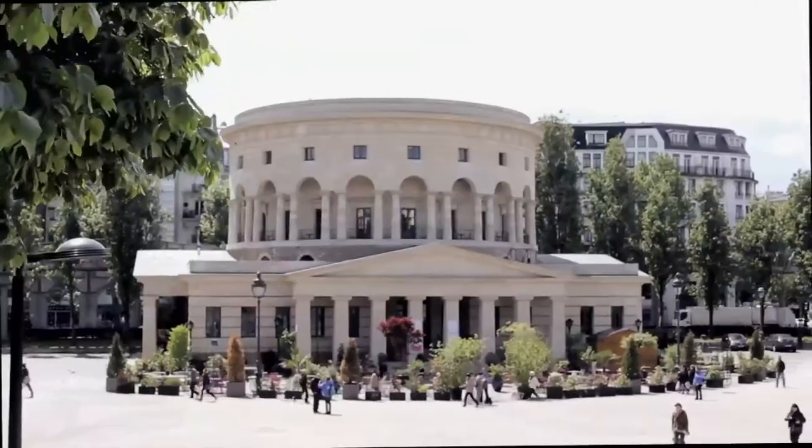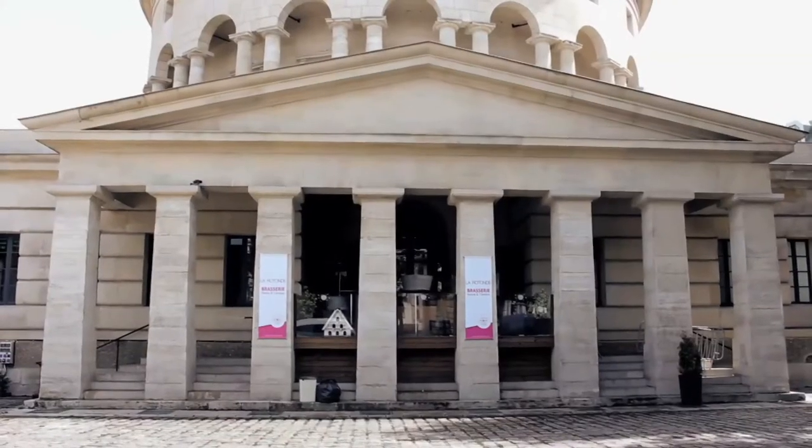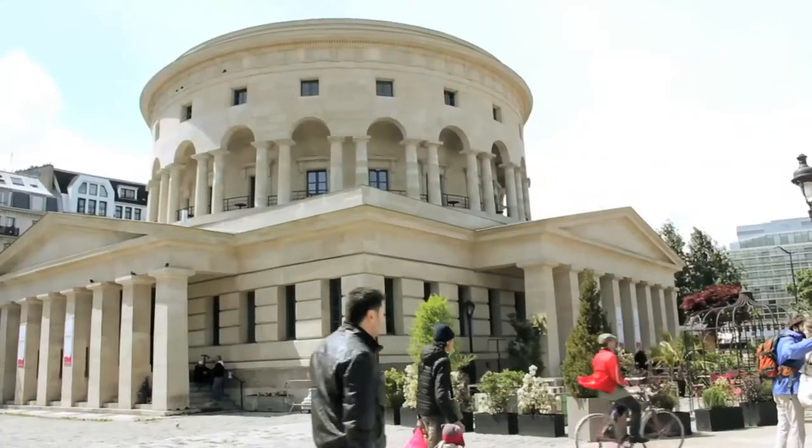The Rotunda is built in the neoclassical style. On the ground floor level, each of its four facades comprises eight pillars topped by a triangular pediment. The upper level is the Rotunda proper, composed of 20 pairs of Doric pillars.